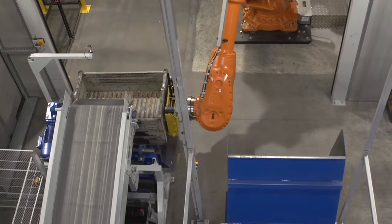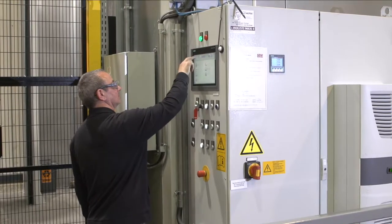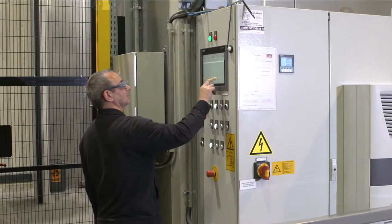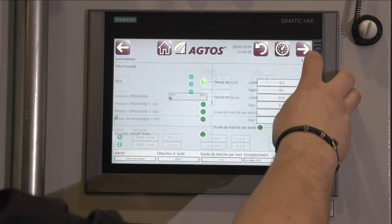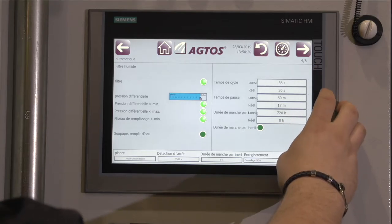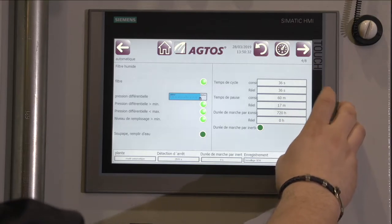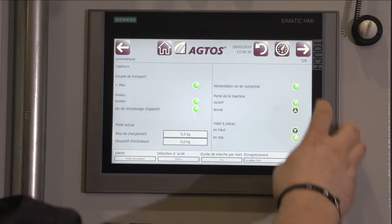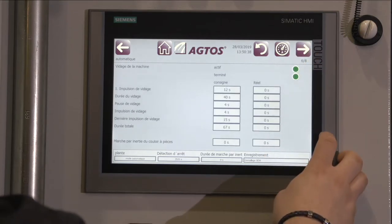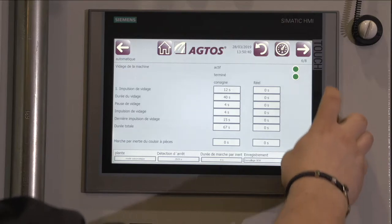The AGTAS machine starts automatically. Another stored blasting program can be selected if a part configuration needs to be treated differently. All relevant parameters such as the blasting time, turbine speed, or abrasive shot flow rate are displayed and can be modified if necessary.